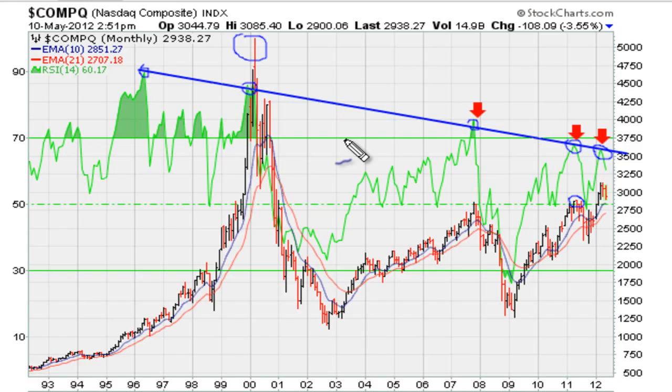It seems to be telling us that the market has peaked for the rest of 2012. That would correspond to the highs of the Dow at about 13,300, and that would suggest that the market is pretty much done seeing the highs for now. That's going to correspond to the Nasdaq seeing the highs for the year at about 3,100.